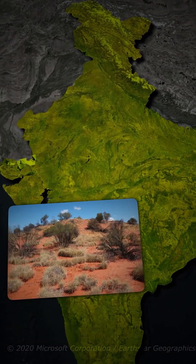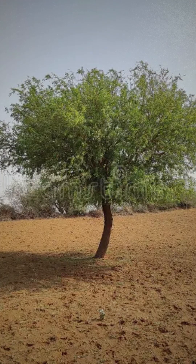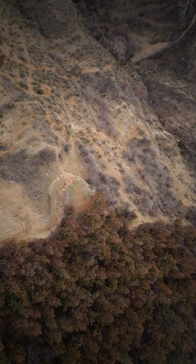India even has desert forests. Found in Rajasthan, these forests are sparse, but plants like Khejri and Cactus survive in extreme heat and very little water.